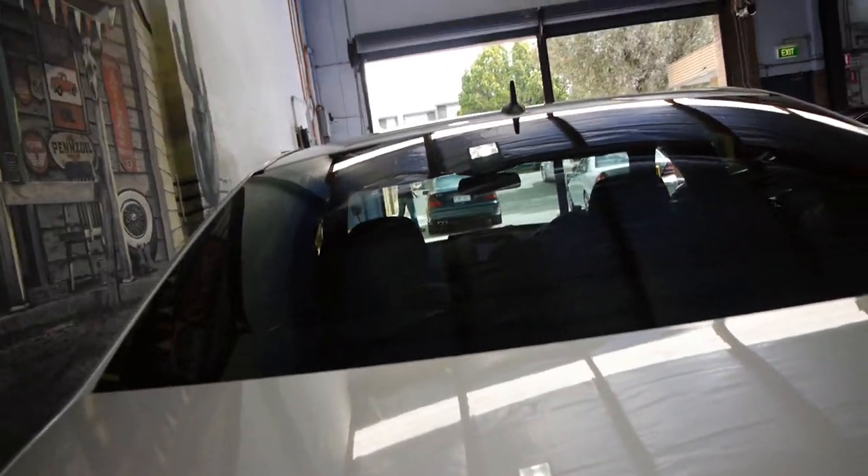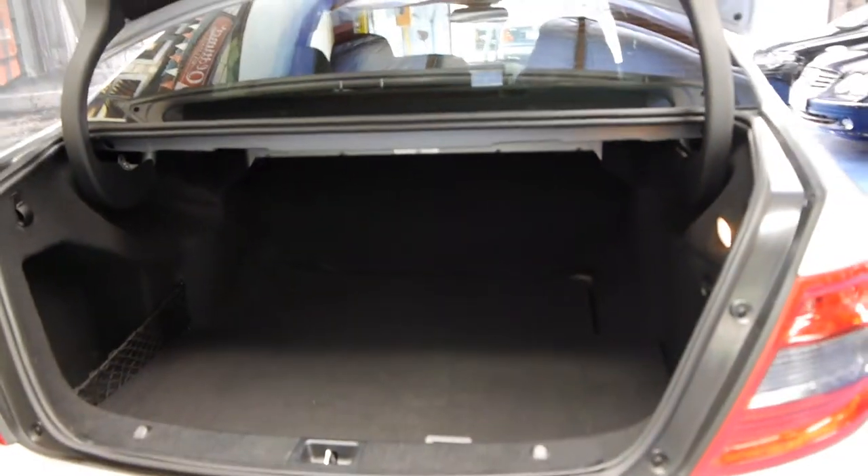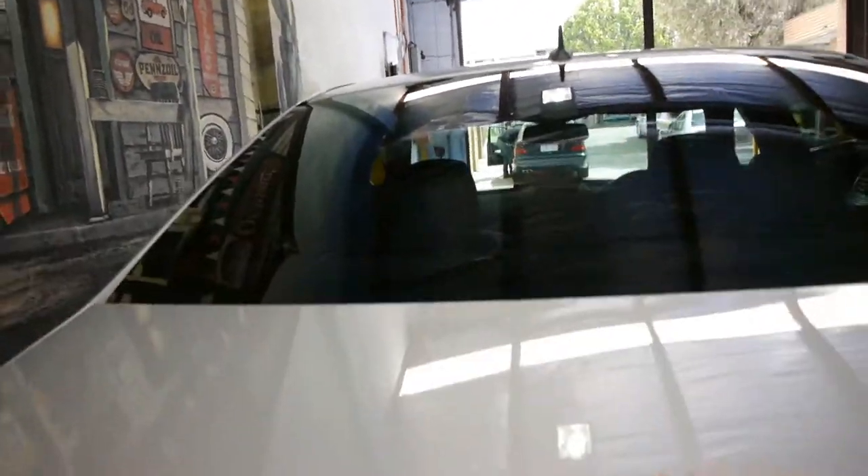These are such good value now. This is a one-owner car and every single service has been done at Sanderson's Mercedes-Benz, Rushcutters Bay — not some of the services, every single one, right up until recently.